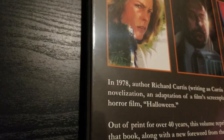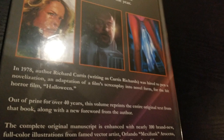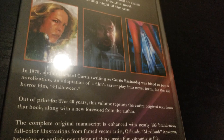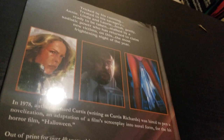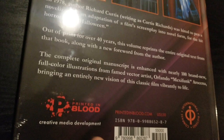It says on the back: 'In 1978, author Richard Curtis, writing as Curtis Richards, was hired to pen a novelization — an adaptation of a film's screenplay into novel form — for the hit horror film Halloween. Out of print for over 40 years, this volume reprints the entire original text along with a new foreword from the author. The complete original manuscript is enhanced with nearly 100 brand new full-color illustrations from famed vector artist Orlando Mexifunk Arocena.' We also have the Compass International Pictures logo and Printed in Blood creative media development. This is awesome.